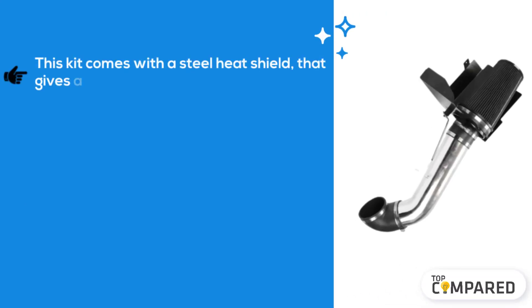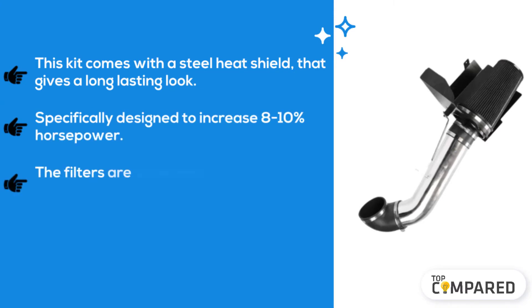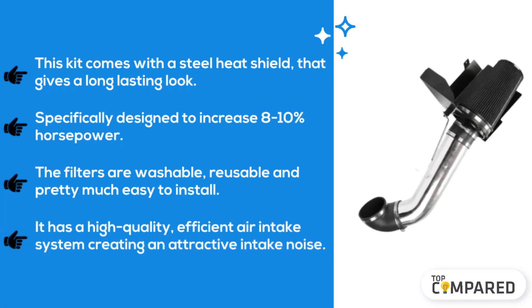The second product is the Super Fast Racing Cold Air Intake System. This kit comes with a steel heat shield that gives a long-lasting look, and is specifically designed to increase 8 to 10 percent horsepower. The filters are washable, reusable, and pretty much easy to install. It has a high-quality efficient air intake system that creates an attractive intake noise.